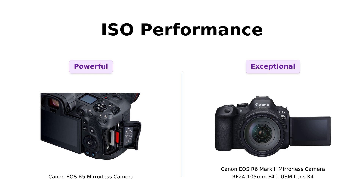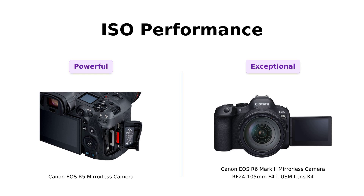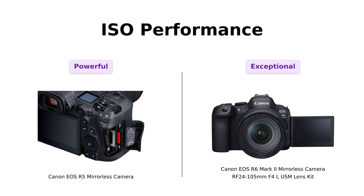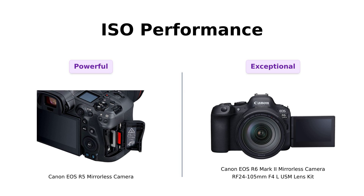Reviewers highlight its ability to capture fast-moving subjects and the electronic viewfinder's capabilities in dim settings. Meanwhile, the R6 Mark II's ISO range is 100–102,400, expandable to a staggering 204,800.